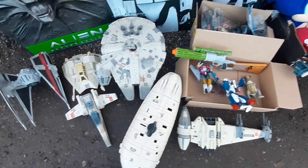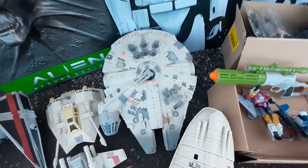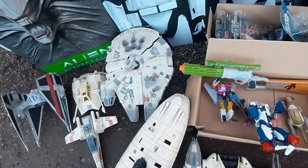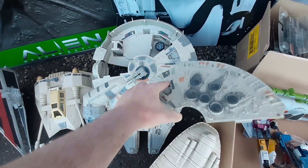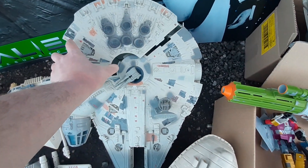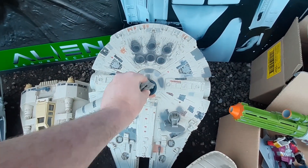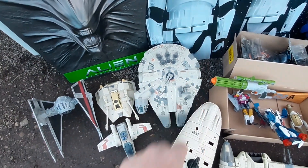Let's start with the vehicles. Right here we have the Millennium Falcon — this is the Power of the Force 2 one from the 1990s, around 1996 or '97. It's complete and in really nice condition. It's basically the same as the vintage Falcon except it's got different paint applications and the bits inside are slightly different, but it's essentially the vintage Falcon modernized. Power of the Force stuff is quite overproduced, but people still buy them as toys.